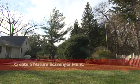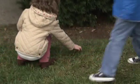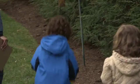Send your kids on a nature scavenger hunt. Give the little ones simple items like rocks and leaves, while the older ones can look for acorns, pine cones, and even worms.